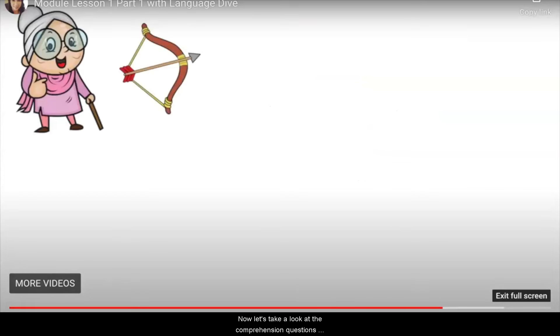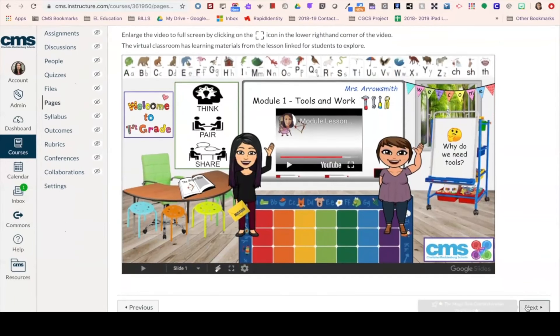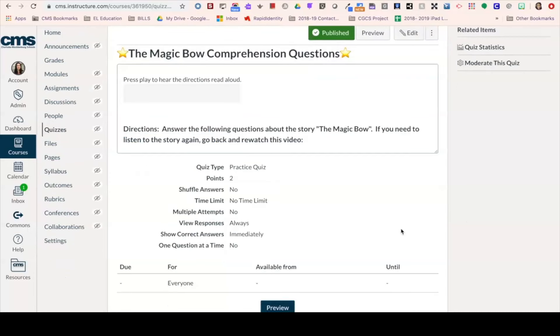Now let's take a look at the comprehension questions that go with the read aloud. Since this course is for first grade students, all directions and questions are recorded so students can listen to them read aloud. After completing these comprehension questions, students will move on to the second part of the module lesson.